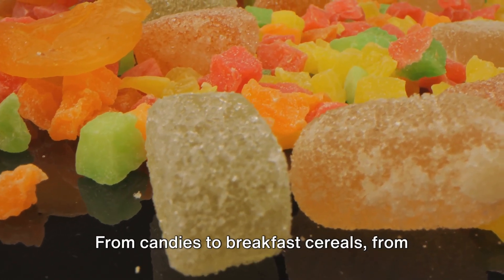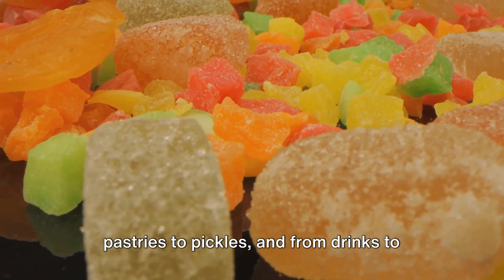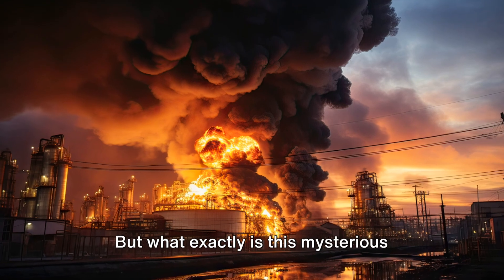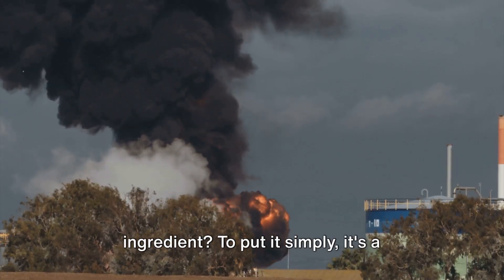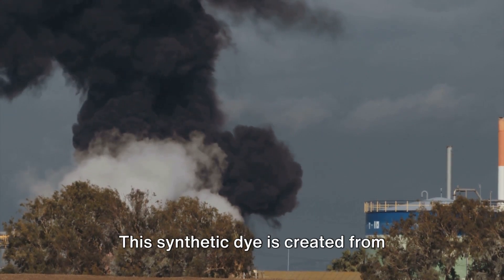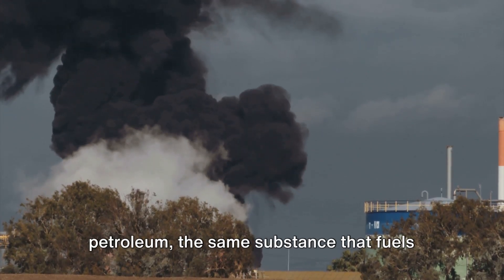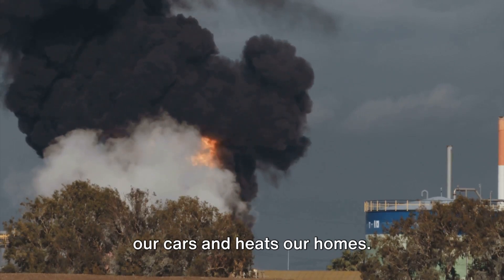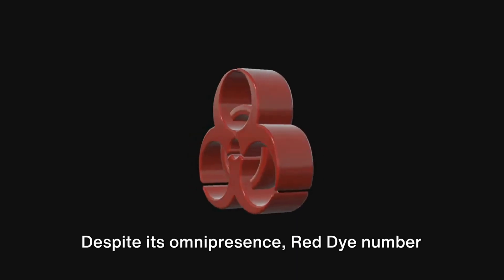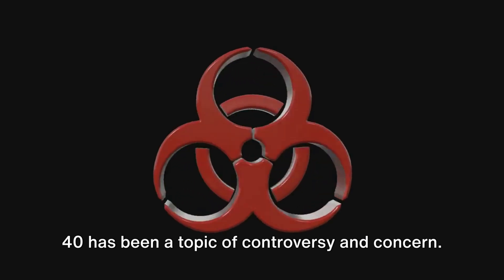From candies to breakfast cereals, from pastries to pickles, and from drinks to dressings, Red Dye No. 40 has a wide berth. But what exactly is this mysterious ingredient? To put it simply, it's a petroleum derivative. This synthetic dye is created from petroleum — the same substance that fuels our cars and heats our homes. Despite its omnipresence, Red Dye No. 40 has been a topic of controversy and concern.